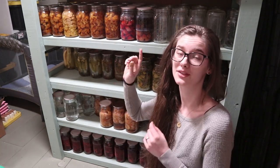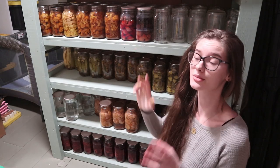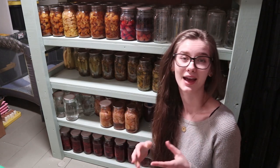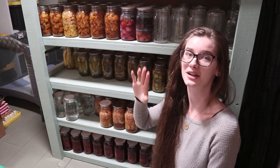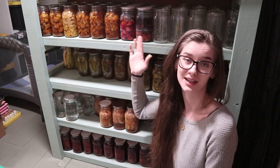There are 18 quarts total of the pickled cauliflower. Right here are some canned beets — just plain canned in water with some salt, so they're easy to add to soups or as a dinner side. There are four quarts of these. We did eat a lot of the beets from the garden just as we picked them, but these are what I canned from the garden.